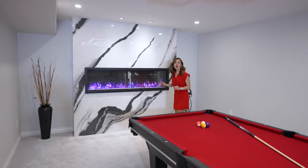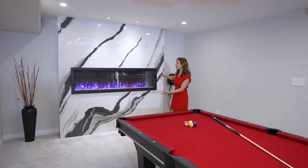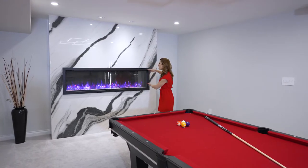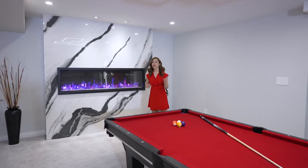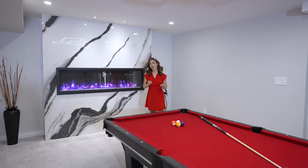We installed the actual fireplace higher than usual — normally they install it a lot lower — and we wanted it higher because we wanted to have a pool table here, and we want people to be able to see the fireplace's beautiful flame while they're playing.